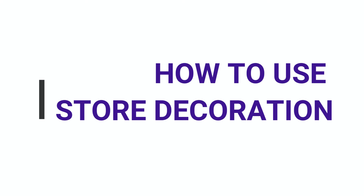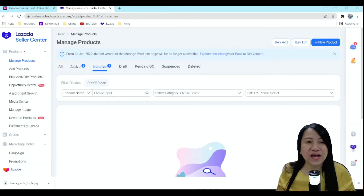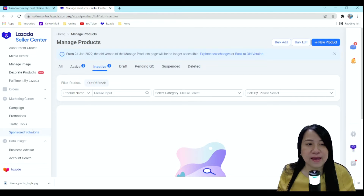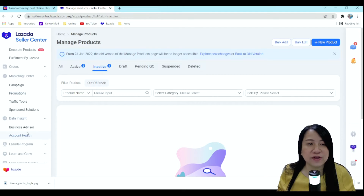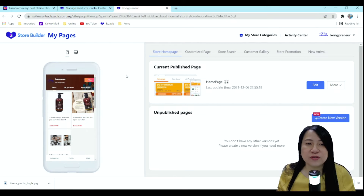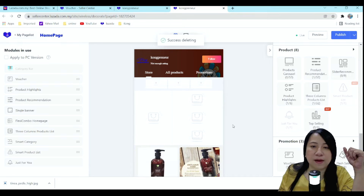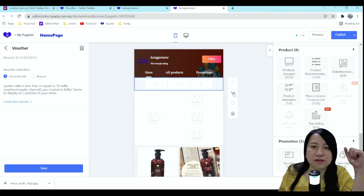Now let me share with you how exactly you're going to do the store decoration in Lazada. You go to your Seller Center and navigate to Store Decoration. You'll come to this page — this is my demo store. If you have not published, you press Publish; if you have already published and want to make changes, you press Edit. Let's have a look at the store builder — there are many modules that you can delete or move up and down.